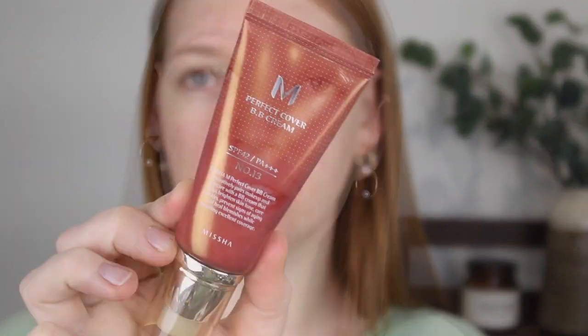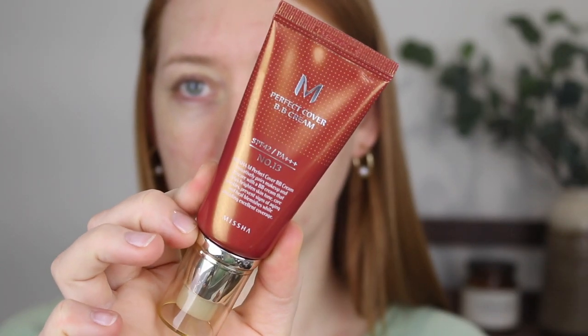The next product is the Misha BB Cream, and for as long as I can remember watching Jessica I've heard her speak about this. It was actually pretty easy to get here in Australia — I picked it up from iHerb. I wasn't sure what shade to go with; I'm pretty sure Jessica uses 23, so I picked up number 21 and number 13 because I am a touch fairer than her. This is described as a multi-functional BB cream that features sun protection, brightening, and wrinkle-caring benefits.